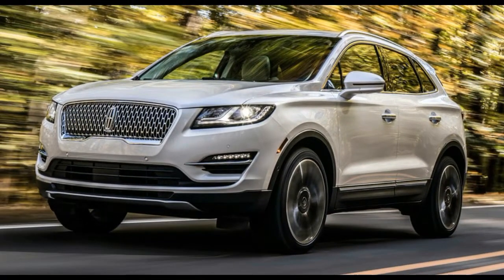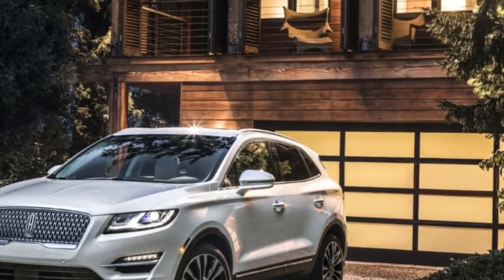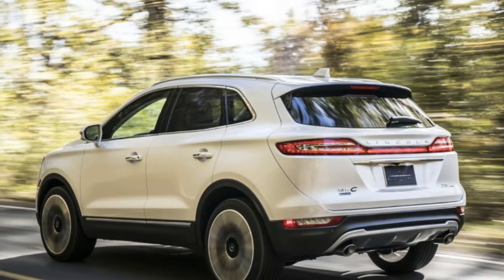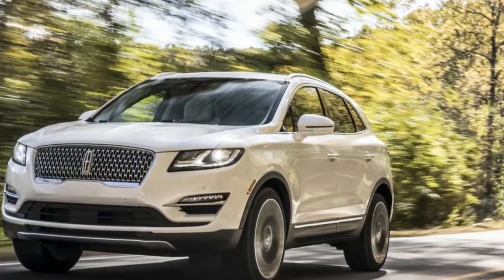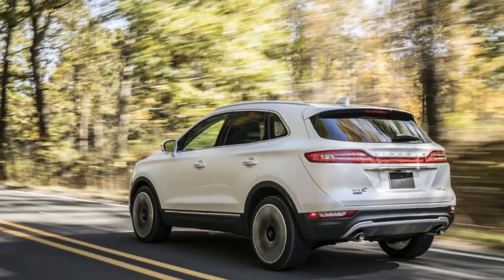Three years after it went on sale, the Lincoln MKC has been given its first major update, wrapped up under a 2019 model year. The biggest change is found at the front, where the Ford Escape-based crossover gets a new grille and headlights, while at the other end it has tweaked taillights with LED technology.